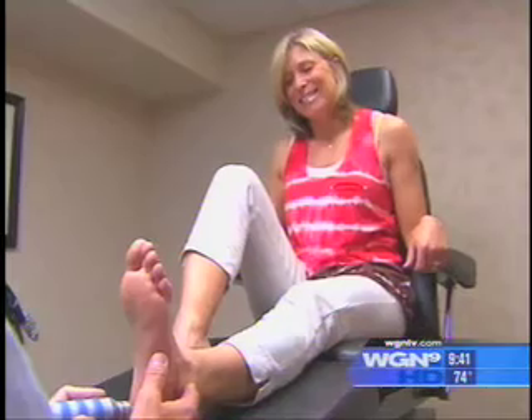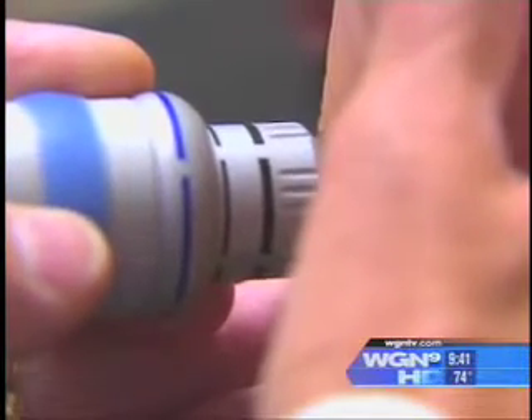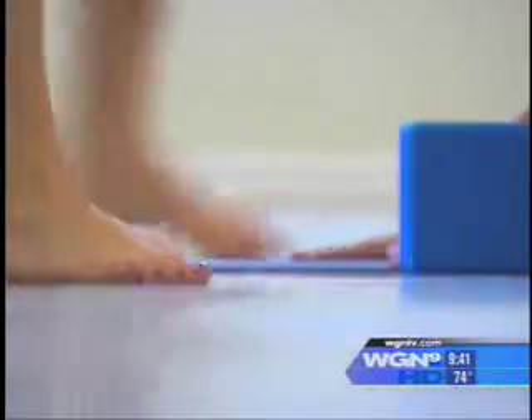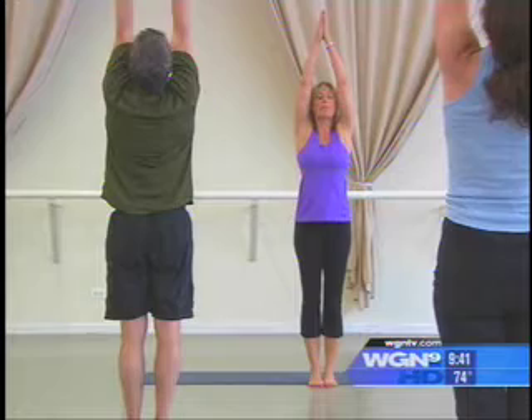Fran gave it a try, hoping the treatment would get her back on her feet. At first she wasn't sure if it had worked, wondering if she needed another treatment — but as time went on, the pain did subside. She's back to doing the yoga poses she was doing before, moving the way she wants to, and even wearing more stylish shoes than she did last summer.